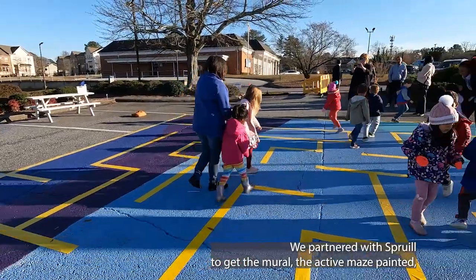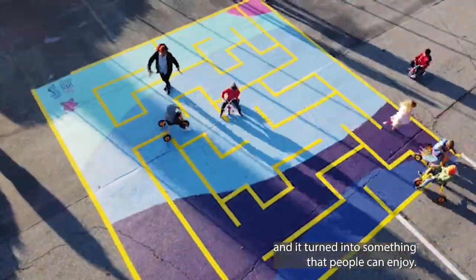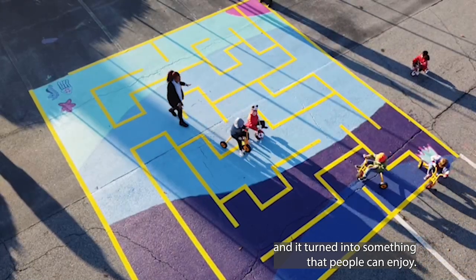We partnered with Spruill to get the mural, the active maze, painted and turned into something that people can enjoy.